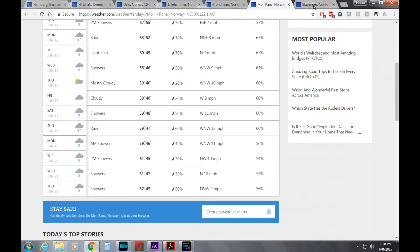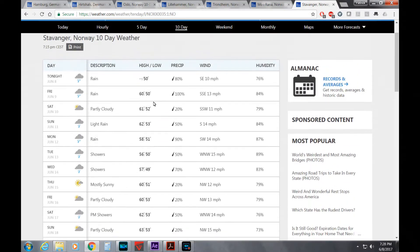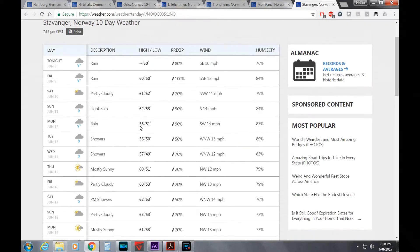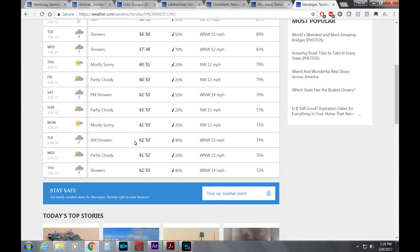Going even further north to Moirana, up by the Arctic Circle, temperatures are 59–62 degrees during the day and dipping into the mid-40s at night — probably our coldest night of camping. Looking at Stavanger, Norway, it's a bit of a crapshoot this far out since we won't be there until July 3rd. But it's close to a large body of water, so temperatures won't vary much — 60s during the day and mid-50s at night.